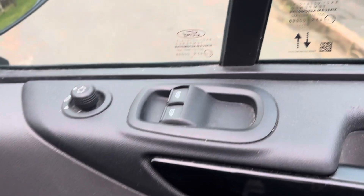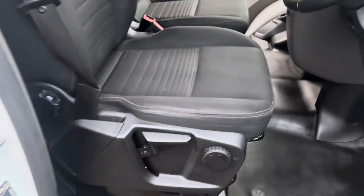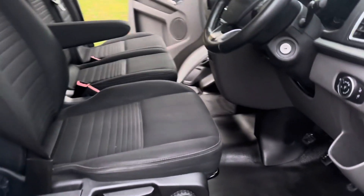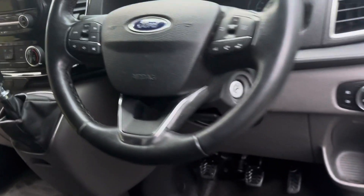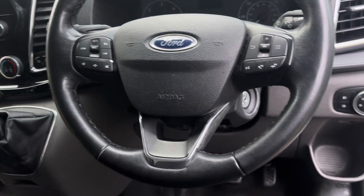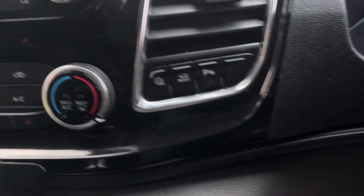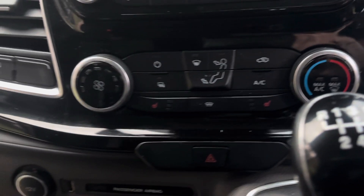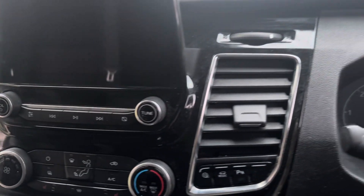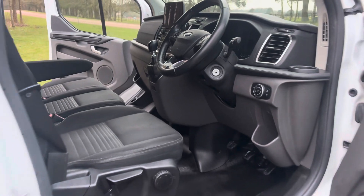Electric windows and electric mirrors — it's also got the power folding mirrors. Leather seats. Leather-covered multi-function steering wheel with cruise control. Auto wipers, heated screen — everything.